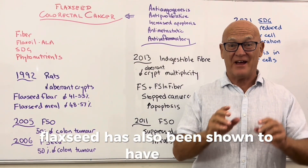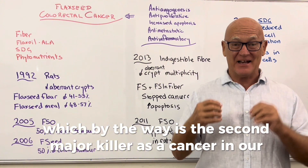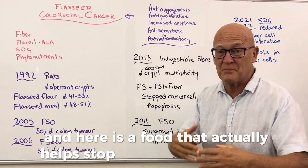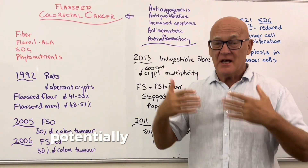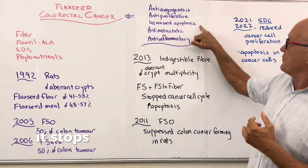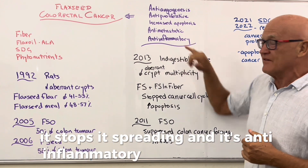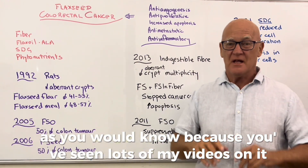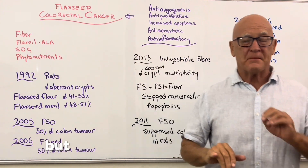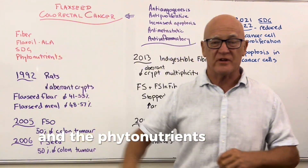Flaxseed has also been shown to have anti-cancer properties in colorectal cancer, which is the second major cancer killer in society and is increasing dramatically. Flaxseed stops the blood supply to cancer, stops cancer growth, causes apoptosis — the death of cancer cells — stops it spreading, and is anti-inflammatory, which is one of the key feeders of cancers. It's not just one component: the fiber, flaxseed oil, phytoestrogens, and phytonutrients all play a role.